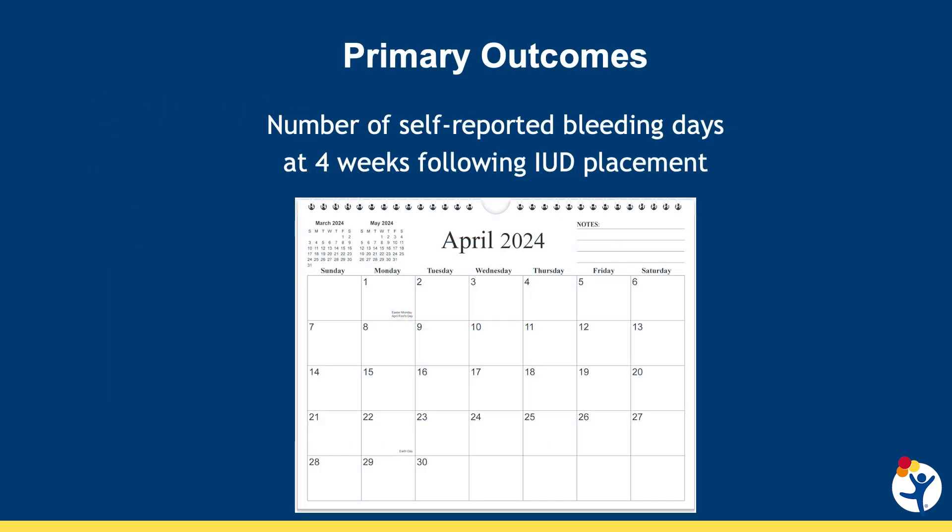Our primary outcome is the number of self-reported bleeding days at four weeks after placement. Secondarily, we hope to look at not only how many days they are bleeding, but the quantity of that bleeding — how bothersome it is, and what their perception is of whether it's bothersome. And overall, most importantly, what are their satisfaction rates at about six months, do they want to continue, and does that differ between the two groups.